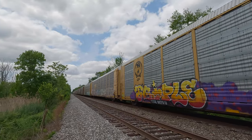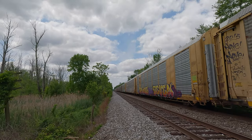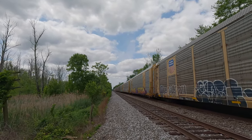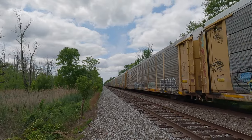Yeah, he's stopping. There's a switch and a signal right ahead of him. He's probably got a red light. He's probably got to go across the switch. Yeah, he's stopping.